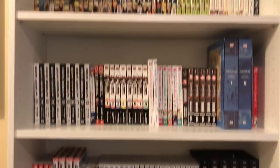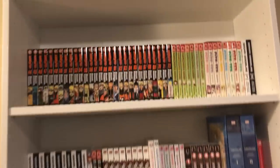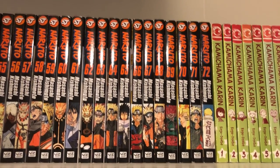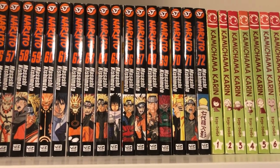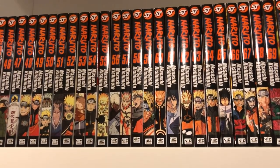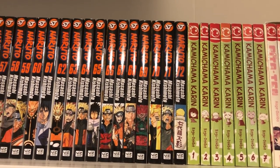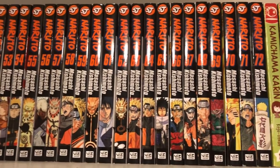Here is shelf number two — just a quick overview and then we'll go into everything book by book. I have the rest of Naruto, volumes 44 to 72. Naruto is probably my favorite of the big three. I've given Bleach and One Piece a try and they just didn't hook me the way that Naruto did, so this is the one I decided to collect. One Piece is just an enormous series and I don't know if its story really appeals to me that much — Naruto is probably my favorite of them.